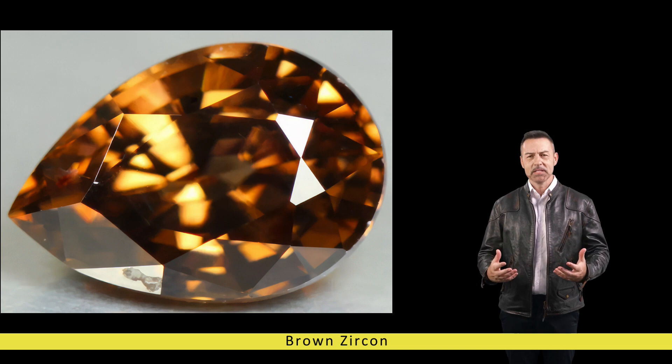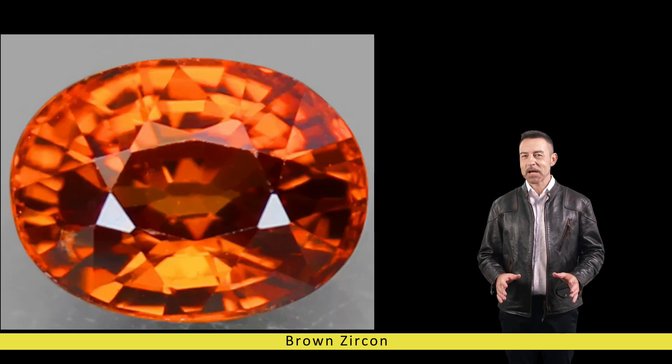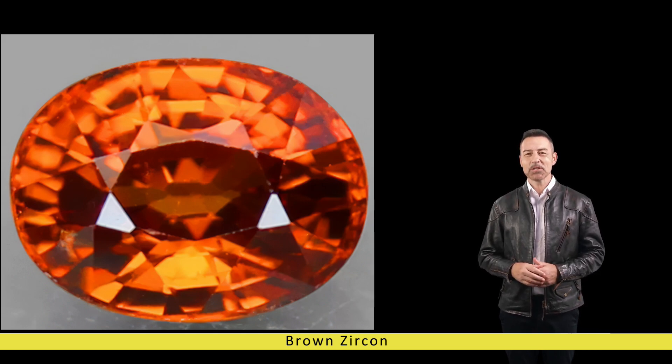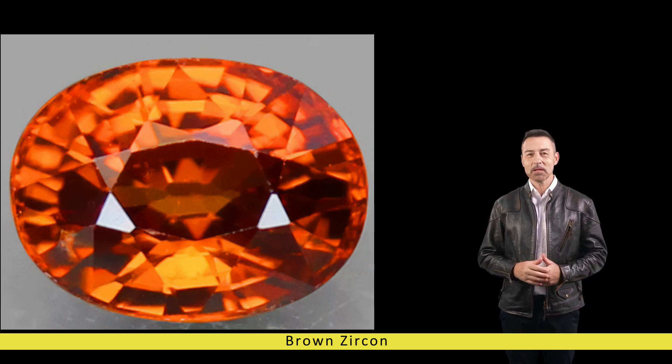Its warm, earthy tones evoke feelings of warmth and comfort, making it a favoured choice for jewellery pieces imbued with sentimental value. During the Victorian era, brown zircon experienced a resurgence in popularity as gemstone enthusiasts and collectors sought to incorporate its timeless elegance into their jewellery designs. The gemstone's rich history and mesmerising beauty captivated the imaginations of artisans and connoisseurs alike, leading to its prominence in the world of gemology. In modern times, brown zircon continues to enchant gemstone enthusiasts and jewellery aficionados with its timeless appeal.